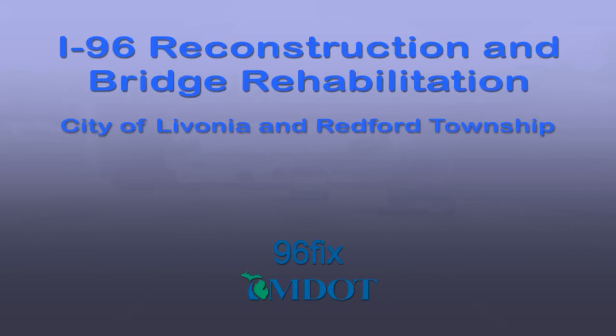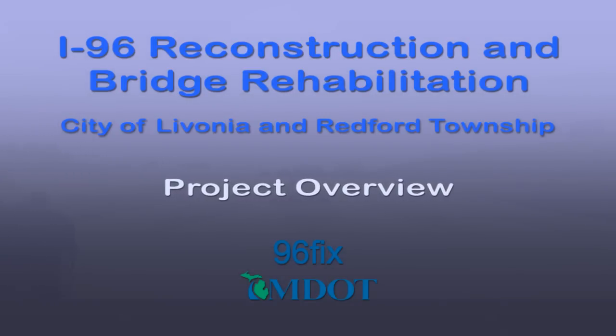Thank you for your interest in the Michigan Department of Transportation's I-96 Reconstruction and Bridge Rehabilitation Project. This video provides an overview of the planned improvements for this important interstate corridor located in the City of Livonia and Redford Township, Michigan.